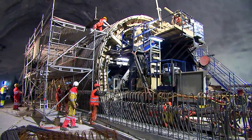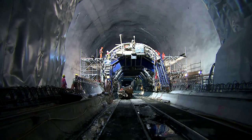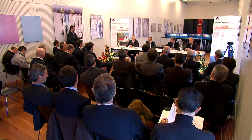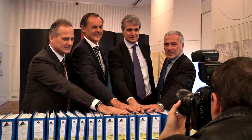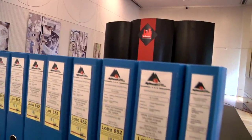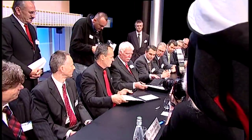For Alp Transit Gotthard Limited, environmental protection is a central issue — not only when the new rail link opens, but already during construction. The construction approvals granted by the Swiss Federal Government place Alp Transit Gotthard Limited under obligation to implement environmental measures. All sections of the project must satisfy the applicable environmental laws and environmental compatibility audits. The construction specialists already consider environmental issues in the planning phase; the ecological requirements are contained in the tender invitation documents and are an important evaluation criterion for award of the contract.